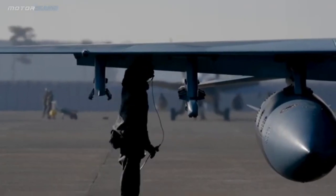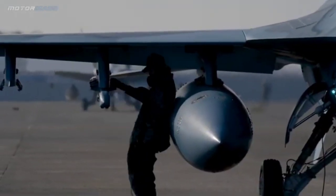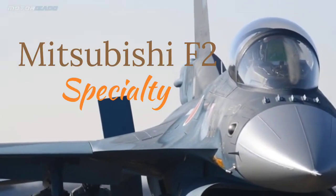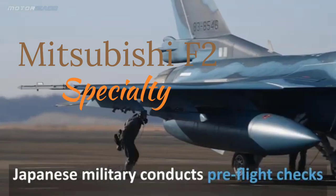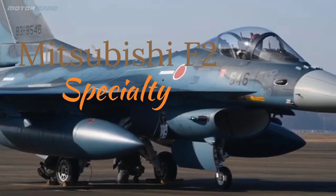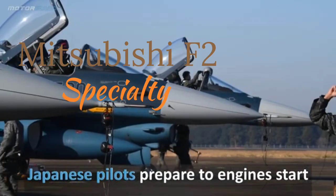The Mitsubishi F-2 remains a symbol of Japan's technological innovation and its close military partnership with the United States. Popularly known as Viper Zero, the F-2 is a testament to Japan's commitment to advancing its defense capabilities. Developed in collaboration with the United States, the F-2 represents a unique blend of innovation and adaptation. While often compared to the F-16 Fighting Falcon, the F-2 boasts features that set it apart, making it a vital component of Japan's air defense strategy.